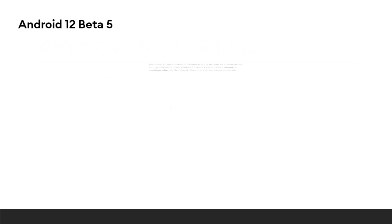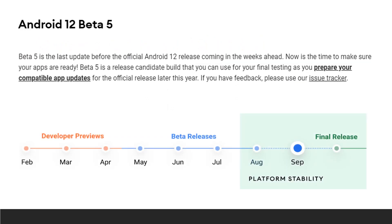Beta 5 is the last update before the official Android 12 release coming in the weeks ahead. Now is the time to make sure your apps are ready. Beta 5 is a release candidate build that you can use for your final testing as you prepare your compatible app updates for the official release later this year. If you have feedback, please use the issue tracker.